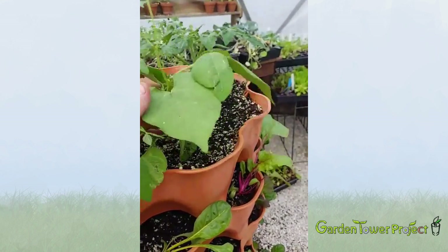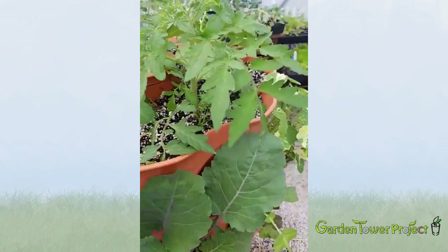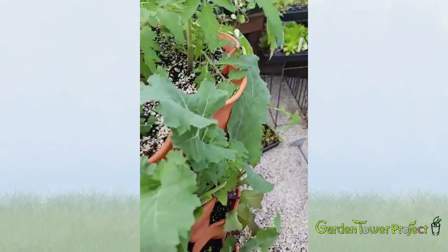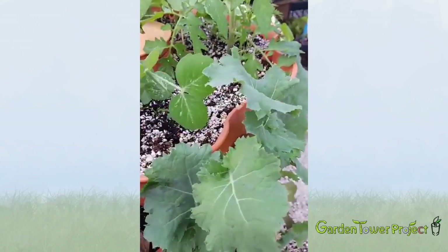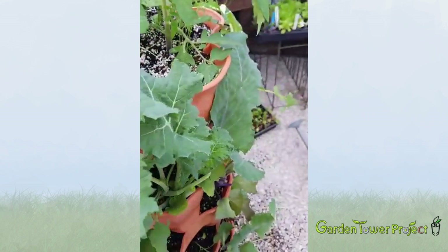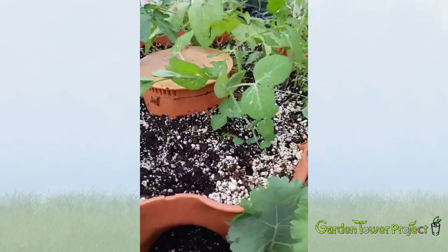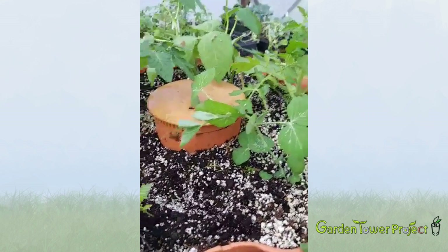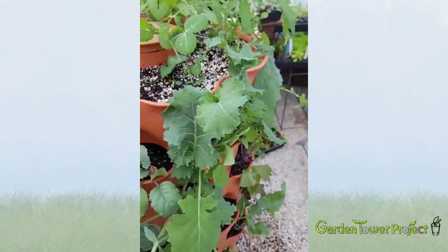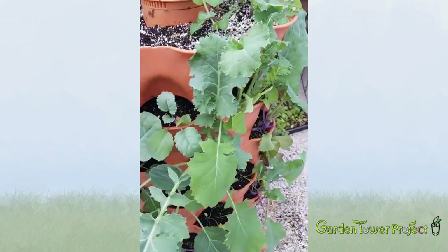Next week I'll be doing a video on trellising plants. You can see this pea right here — it's going pretty well too, and it needs to be trellised. They're not quite ready for that yet, but next week they'll probably be close. I'll be able to show you about trellising in and out of the tower, all the way to the bottom.